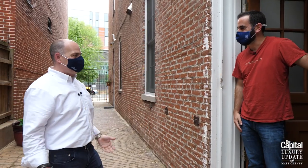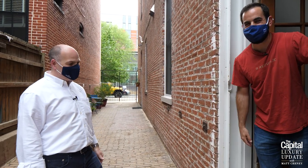Hey folks, welcome back to the latest episode of the Capital Luxury Update. Today we're going to check out a historic DC Firehouse that's been turned into an Airbnb. We're going to meet my friend Mike Abinante. He's the owner. Welcome to the Firehouse. Thank you for having us, looking forward to the tour. Come on in guys, let's do this.